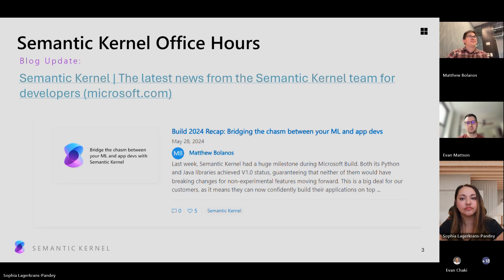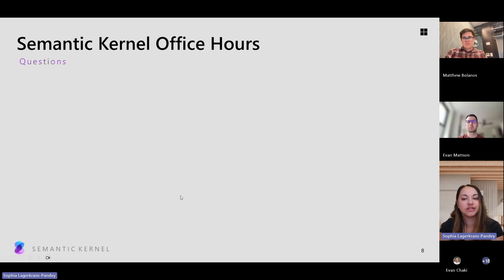Just one last reminder: I've been seeing a lot of great questions and GitHub discussions. If you have any questions or feature enhancements you're looking for, feel free to bring them up there. We're triaging them on a daily basis as a Semantic Kernel team and we'd love to hear from you. I'll go ahead and turn it over to the community now for any questions — feel free to come off mute or put them in chat.